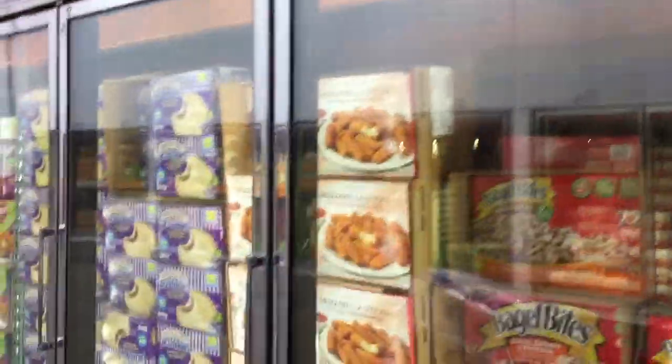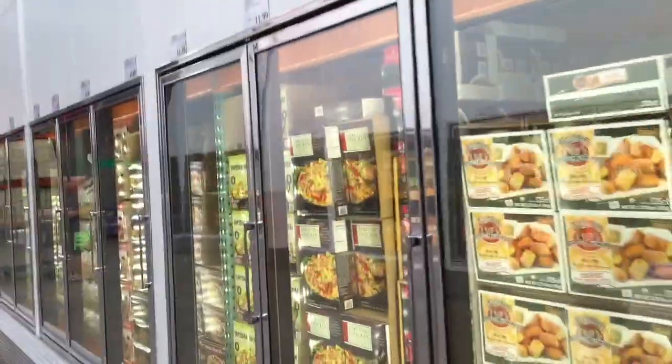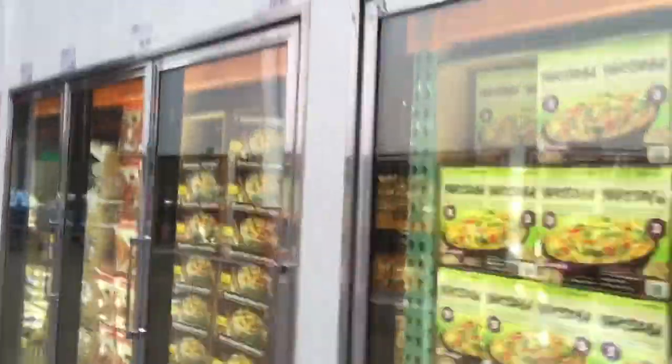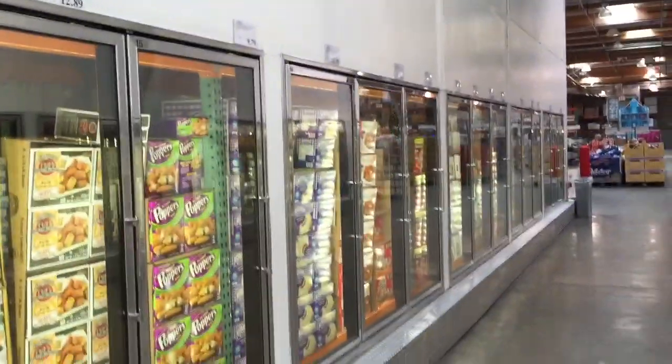A lot of this pre-packaged, pre-done food is super convenient, but you can make it on a Sunday and then freeze it yourself and it's going to be at least half the cost of what you're going to pay for it already done at the grocery store. So if you are on a tight budget or looking to cut your expenses, this is one way.